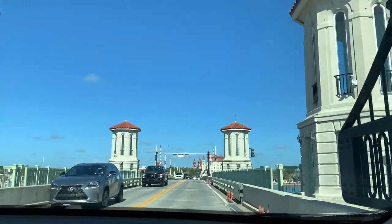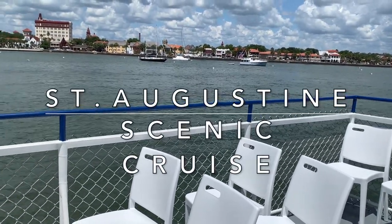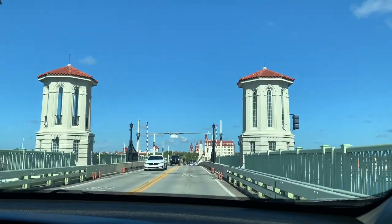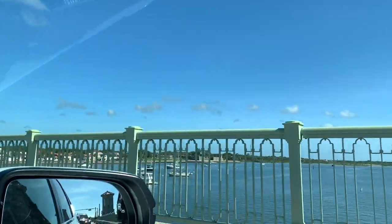If you've wondered what it's like to see St. Augustine from the water aboard one of the scenic boat tours, then this video is just for you. Also known as the nation's oldest city, St. Augustine has an incredible history since its founding in 1565.